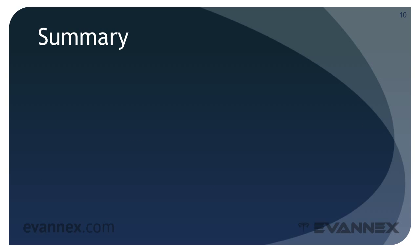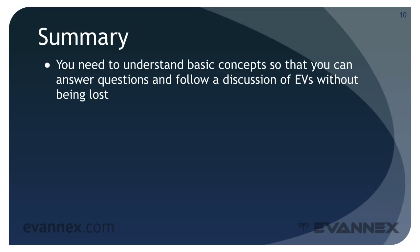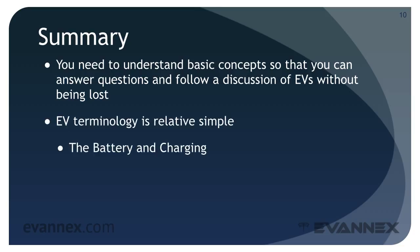Our discussion of basic concepts will continue in part two of this EVU mini course. But before we get there, let's summarize. You need to understand basic concepts so that you can answer questions and follow a discussion of EVs without being lost. EV terminology is relatively simple: the battery and charging, volts and amps, kilowatts, and kilowatt hours. We'll continue our discussion of these concepts in part two of this EVU mini course.